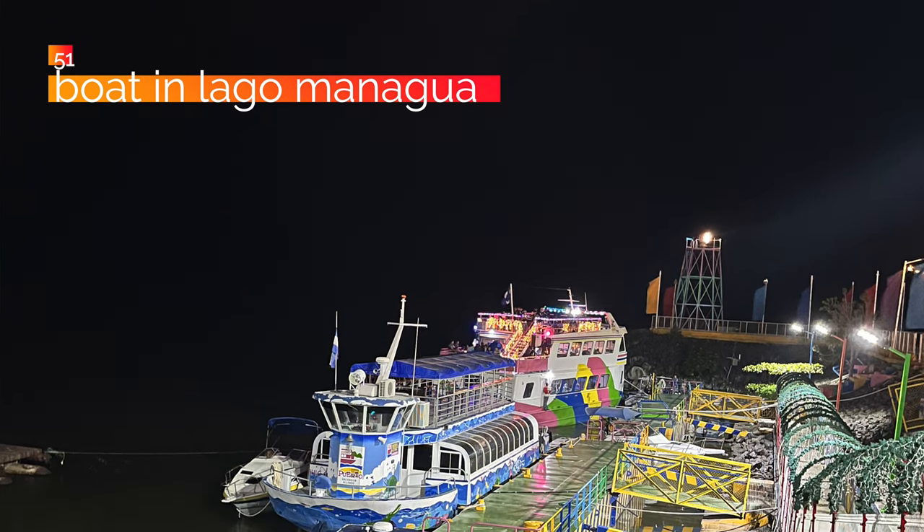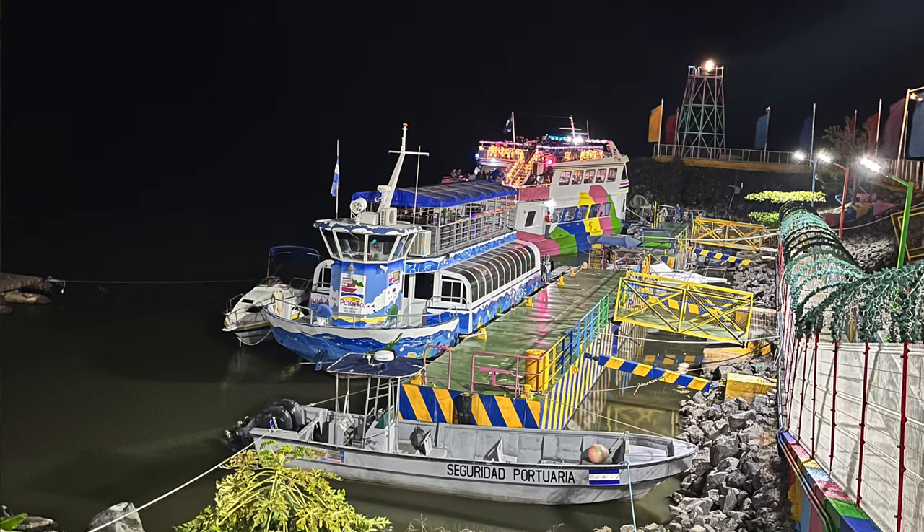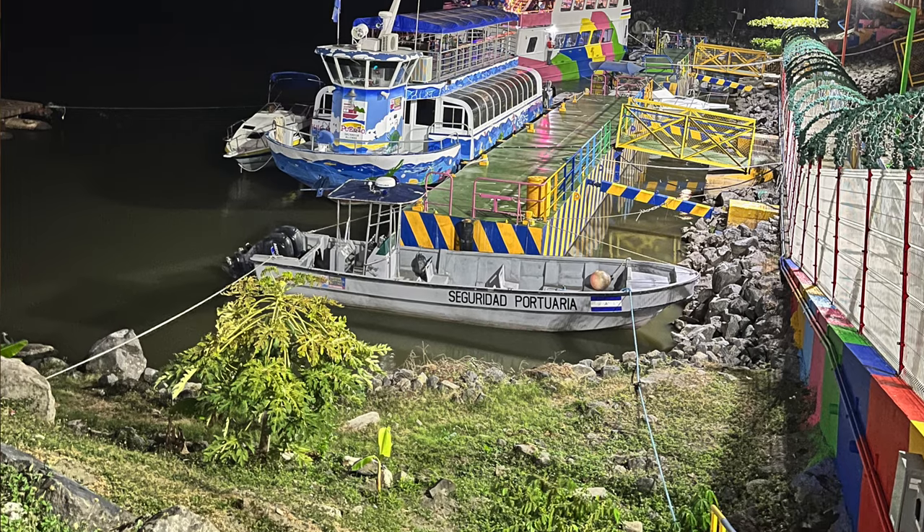At 51, take the boat to the entertainment island in Lago Managua. From Puerto Salvador Allende — the big entertainment district in Managua — you can take a cruise on the small lake to a private island full of activities and amusement. At number 50, do the boardwalk at Salvador Allende. At night this becomes like a big open fair with roller coasters, water parks, tons of restaurants, vendors, and playgrounds. Very cheap to get in — under a dollar — and there's a lot to do. Especially if you have kids, but even if you don't, it's a very popular date location.